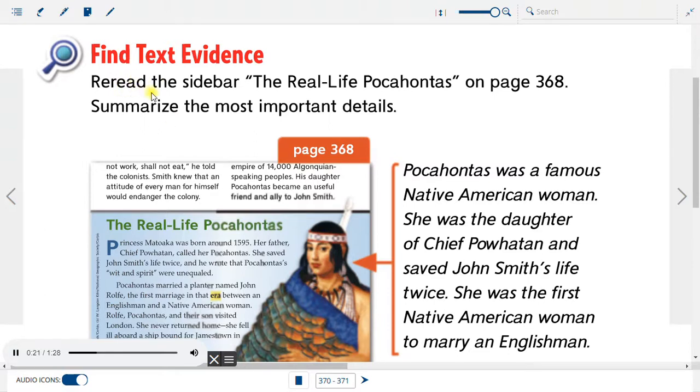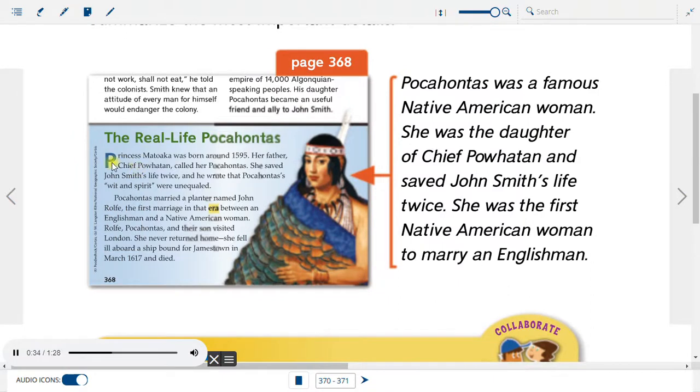Find text evidence: Reread the sidebar 'The Real Life Pocahontas' on page 368 and summarize the most important details. Princess Matawaka was born around 1595. Her father, Chief Powhatan, called her Pocahontas. She saved John Smith's life twice, and he wrote that Pocahontas' wit and spirit were unequaled. Pocahontas married a planter named John Rolfe, the first marriage in that era between an Englishman and a Native American woman. Rolfe, Pocahontas, and their son visited London. She never returned home — she fell ill aboard a ship bound for Jamestown in March 1617 and died. Summary: Pocahontas was a famous Native American woman, daughter of Chief Powhatan, who saved John Smith's life twice and was the first Native American woman to marry an Englishman.